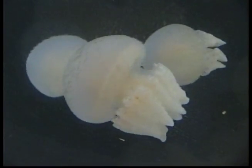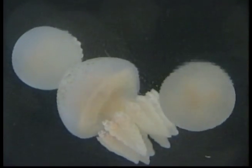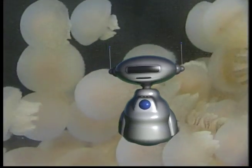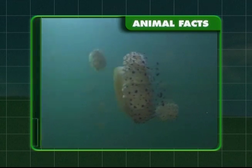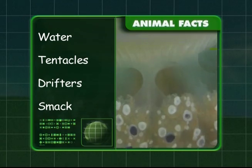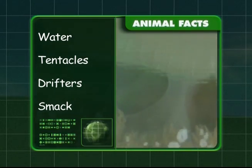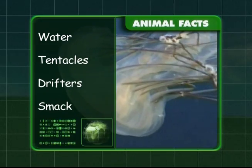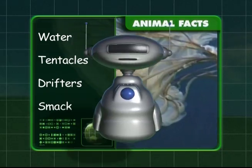Jellyfish have no swimming skills — they just float along in the direction of the ocean current. Okay, let's recap what we've learnt about the jellyfish. You've discovered that this sea creature is made up of 95% water and that they can catch their food in their tentacles. You know that they like to drift through the water and that a group of jellyfish is called a smack.